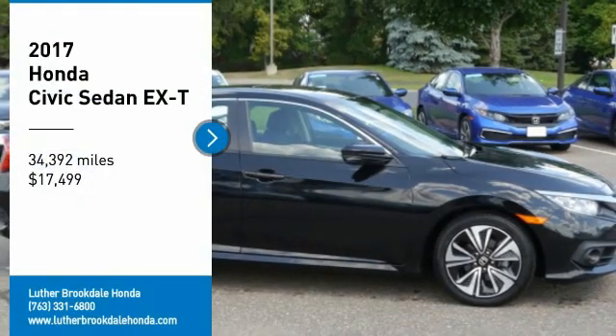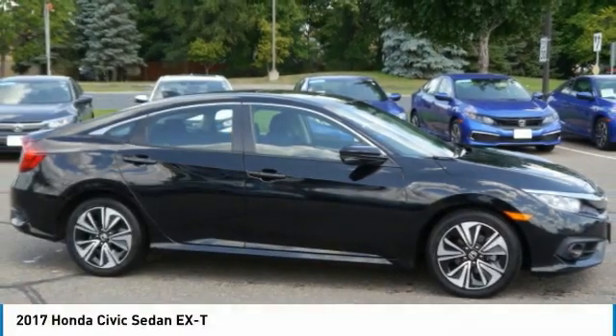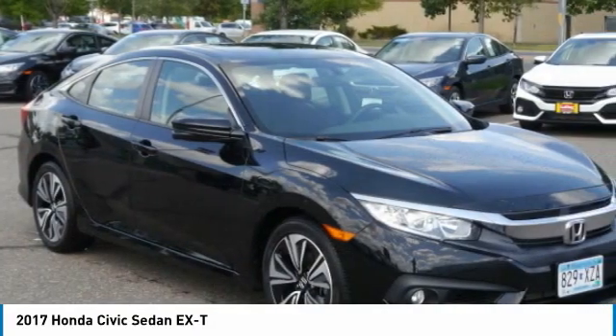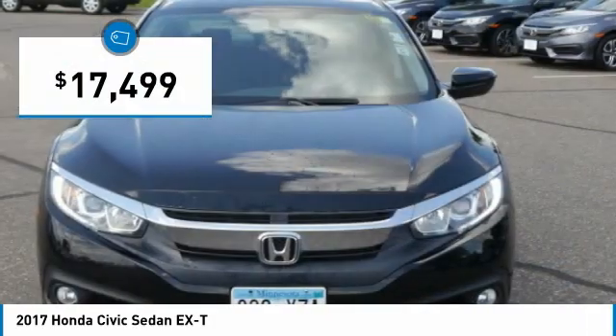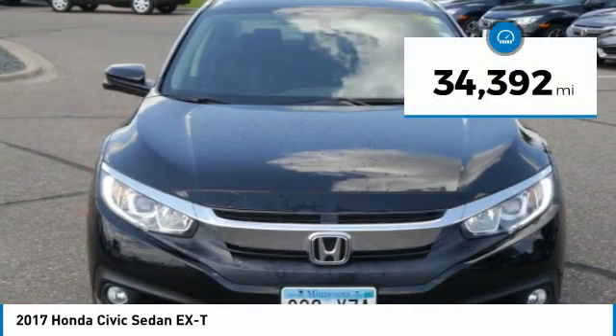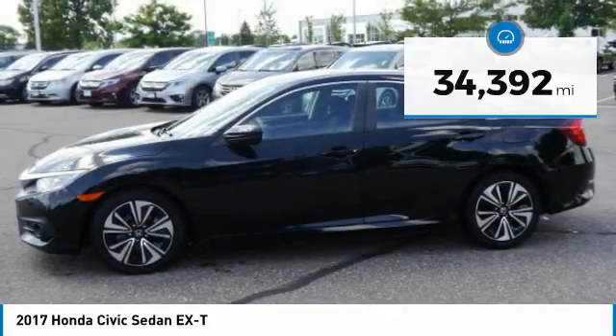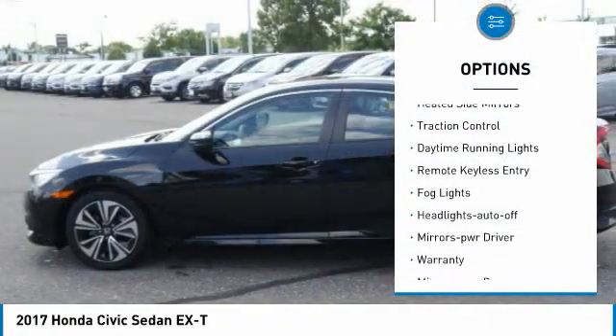Take a ride in the 2017 Honda Civic — practical, awesome gas mileage, and incredibly reliable. Priced below $20,000, this vehicle has less than 35,000 miles.